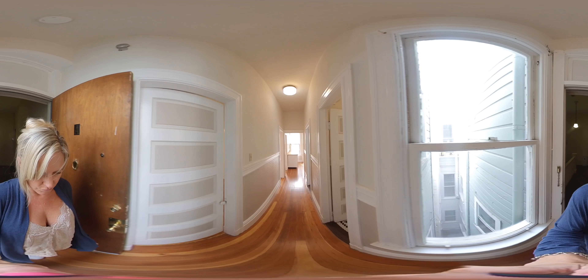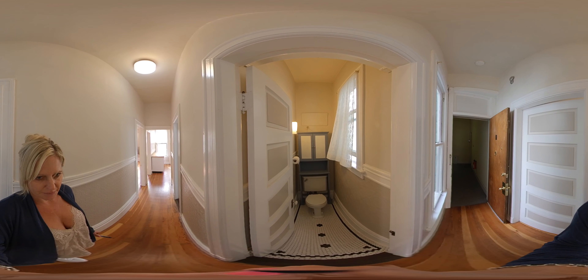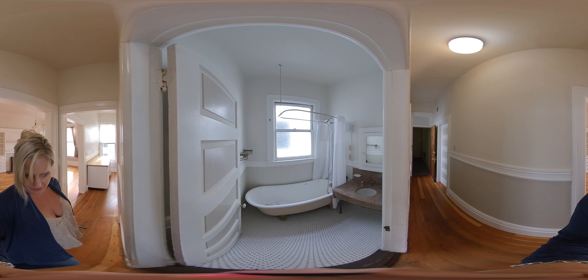Welcome to the virtual tour of 156 Sanchez Apartment A. It's a one-bedroom split bath. There's a toilet, the bathroom, closet tub — gets great light.